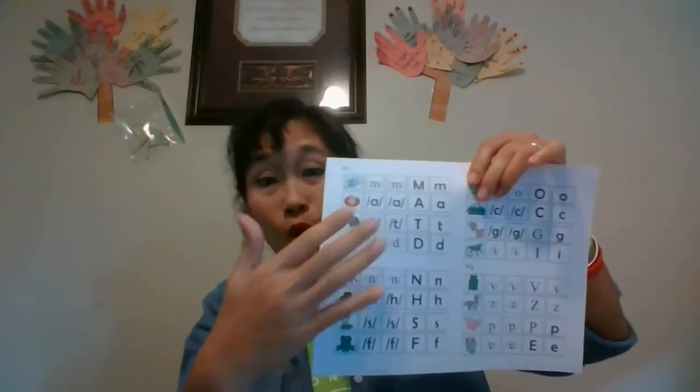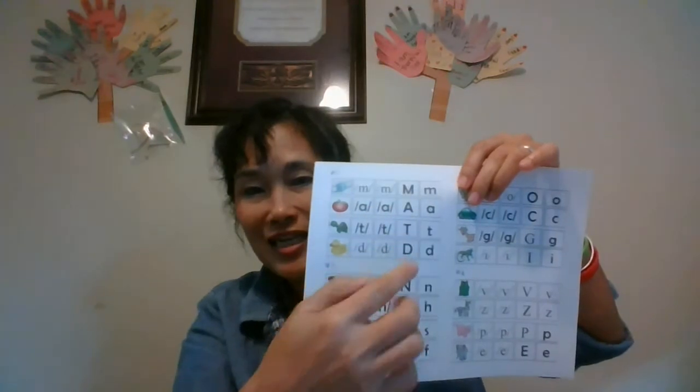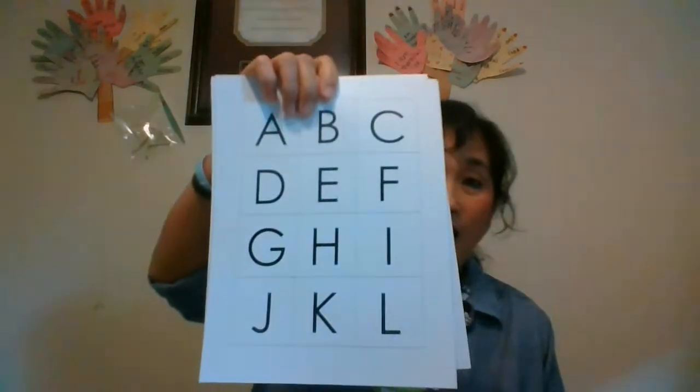Once you think little Johnny knows M, A, T, and D, test him — just like how I test the kids. You cut out these alphabet cards and just hold them up. It's a quickie, because within 60 seconds — one minute — they have to know the uppercase, the lowercase, and the sound. So you just flash them.